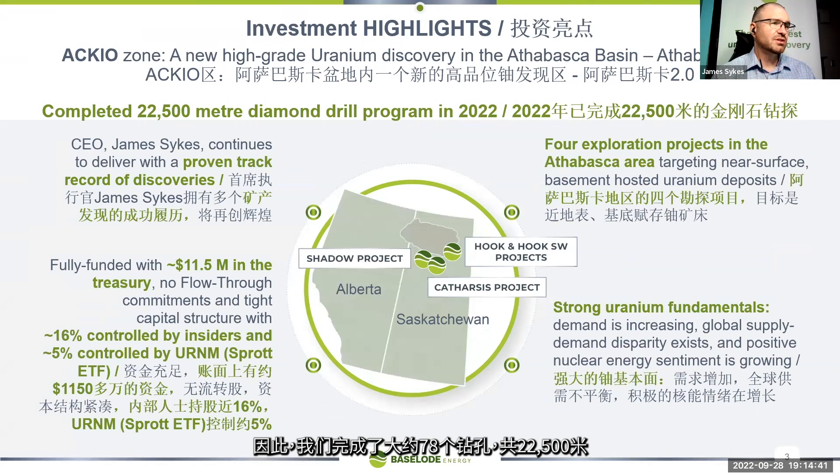We completed 22,500 meters in about 78 drill holes. Myself leading the company, I've been part of a lot of successes in the last 15 years — most notably leading NexGen Energy for the Arrow discovery. With my leadership we staked four very highly potential exploration projects, and like I said we hit on our first drill program, so we're curious to see what the rest of the projects also hold.